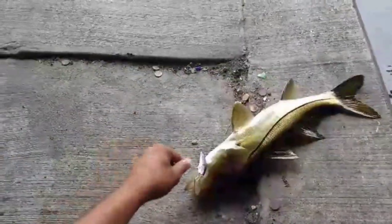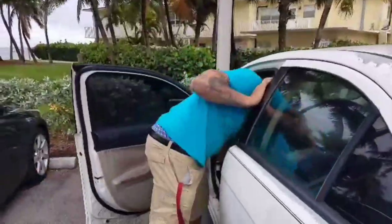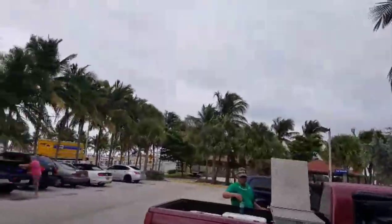What up YouTube! Today is November 3rd, 2018 and we are out here in beautiful Deerfield Beach, Florida at the Hillsborough Inlet. Right now is high tide and everything we need to catch some fish, so hopefully we're gonna have some nice snapper on the end of our hooks.